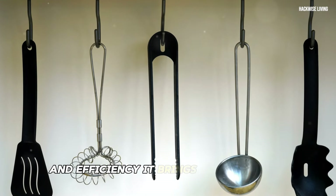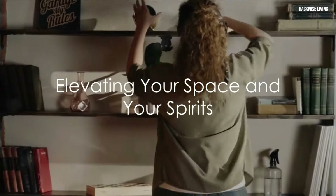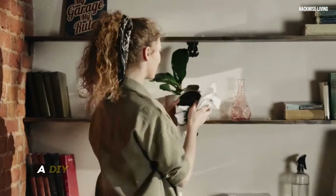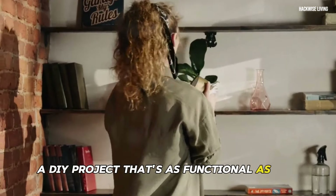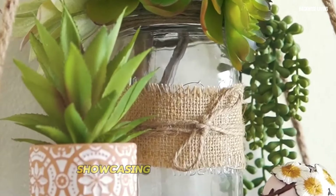Get ready to embrace the transformative power of floating shelves — a DIY project that's as functional as it is aesthetically pleasing. Floating shelves are perfect for displaying cherished books, showcasing decorative items, or even creating a mini indoor garden.